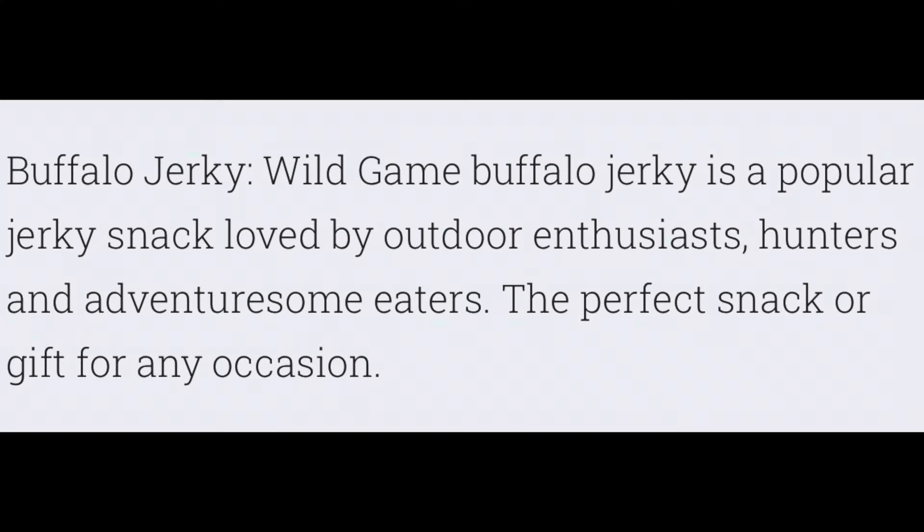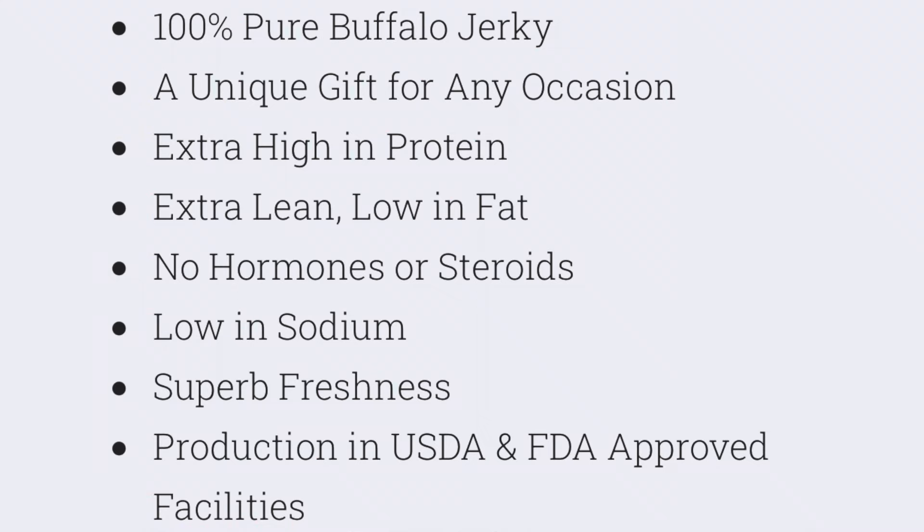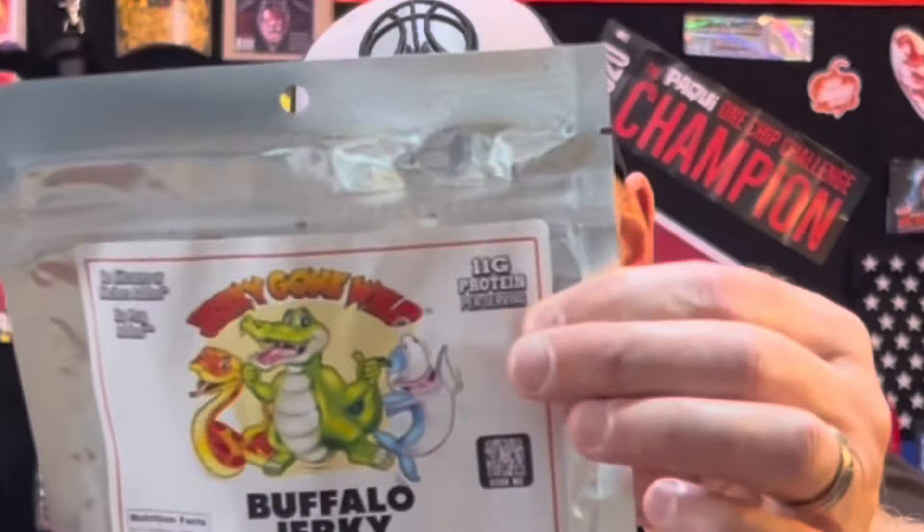Let's check it out. It says here: buffalo jerky. Buffalo jerky is a popular jerky snack loved by outdoor enthusiasts, hunters, and adventuresome eaters. The perfect snack gift for any occasion. 100% pure buffalo jerky. High in protein. Extra lean. Low in fat. No hormones. No steroids. Superb freshness. Low in sodium. That's why I love buffalo jerky — it is full of protein, low in fat, it's healthy. 11 grams of protein.